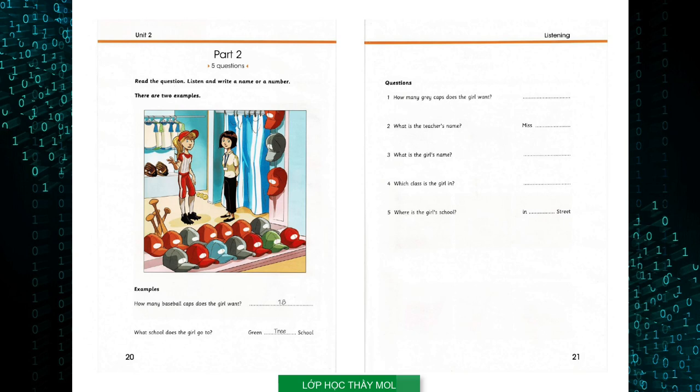One: Do you want grey or red baseball caps? I'd like seventeen grey caps, please. Seventeen, OK. Thank you. They're for my classmates.